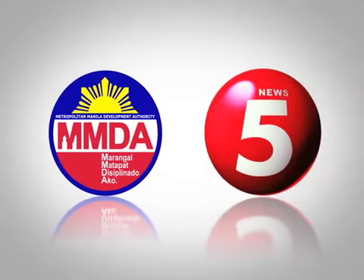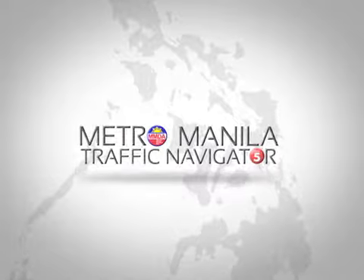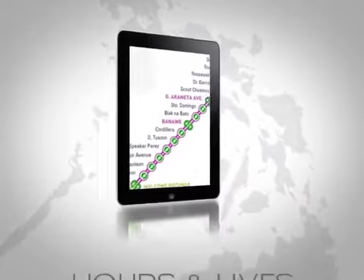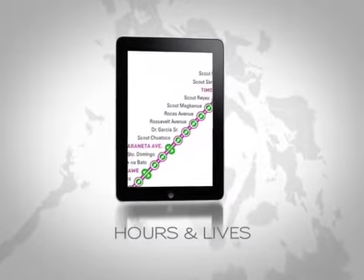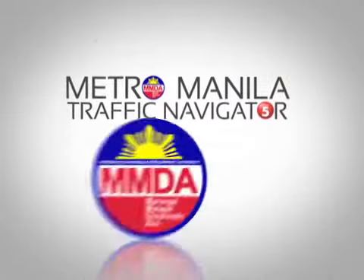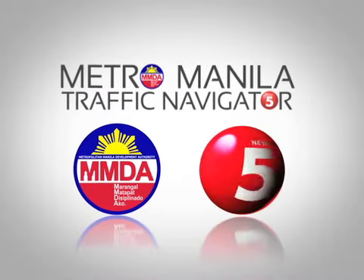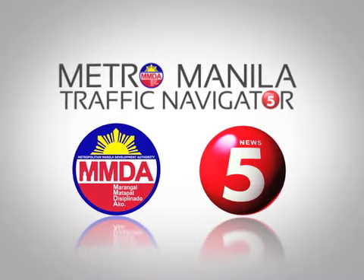The partnership between the MMDA and News 5 aims to empower the Filipino people, providing them with better control — not only over traffic, but also over their hours and their lives. The Metro Manila Traffic Navigator, brought to you by the Metro Manila Development Authority and News 5.